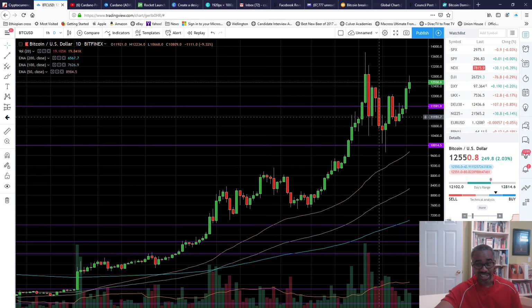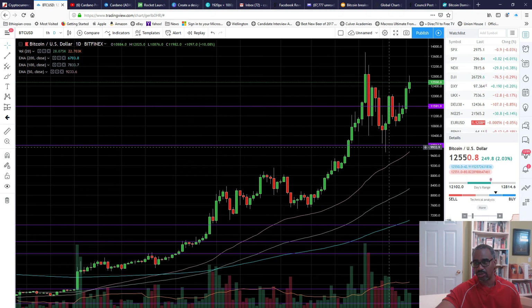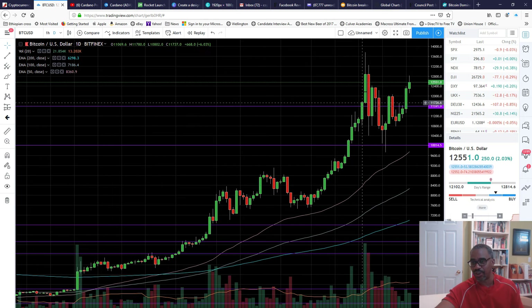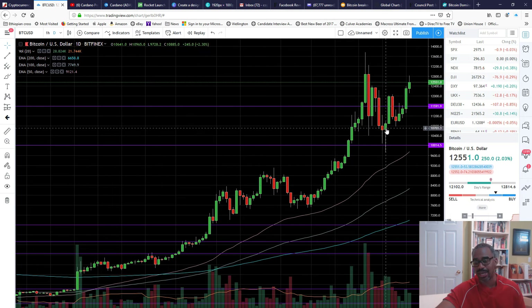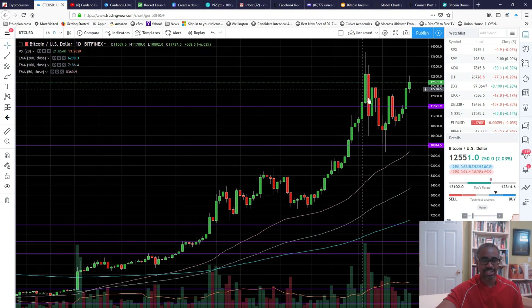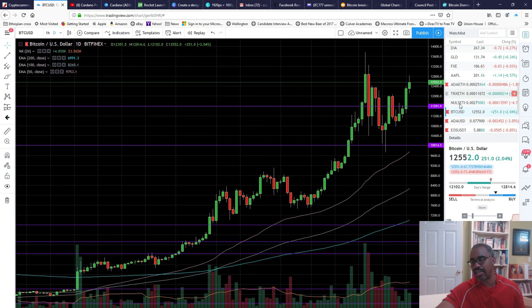If we can close somewhere around $13,000, you'd feel comfortable that we're going to start moving higher. I think there's pretty strong support right here — you can see the long wick on the candle, which means it fell all the way down below $10,000 but didn't last long. There were a lot of people with FOMO who started buying right away, and I imagine that support will hold going forward. Ideally, we continue to see the pattern of move higher, consolidate, move higher, consolidate — that is healthy for a market.